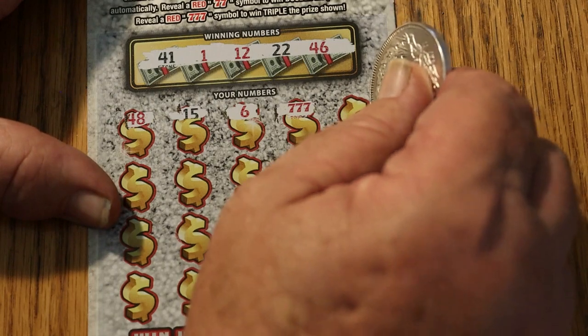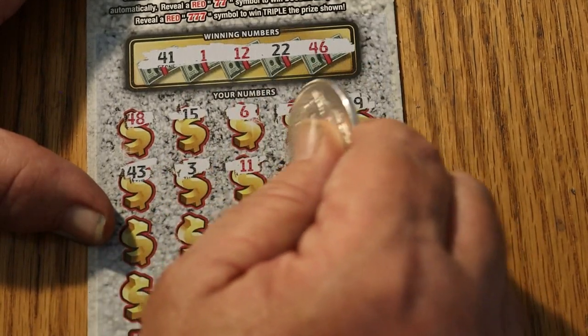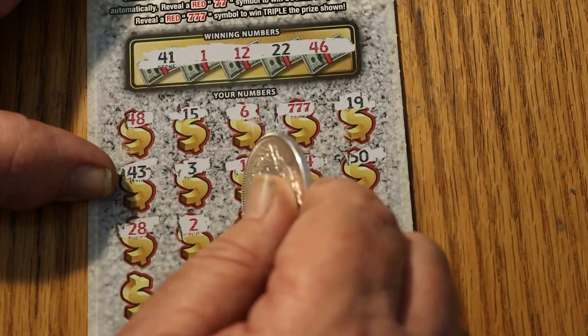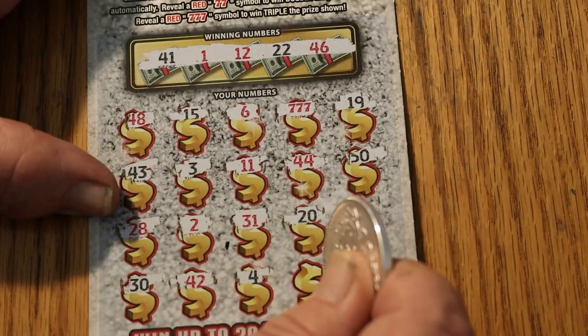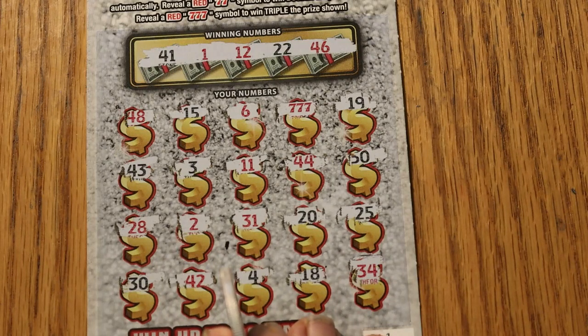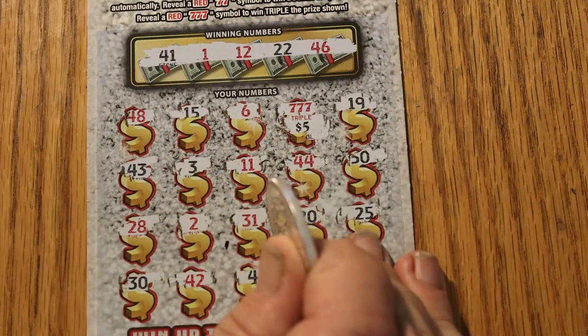Don't know what that means, but it's got to be good. 19, 43, 3, 11, 44, 50, 28, 2, 31, 20, 25, 30, 42, 4, 18, and in the corner 34. So with three 7s, triple the prize — we could have $10 for $30, $5 for $15, or $100 for $300. Let's see what this little gem of a prize is. It's a 5 for 15. We'll take it.